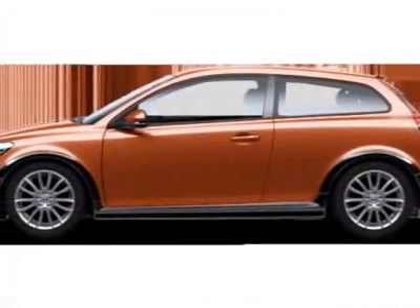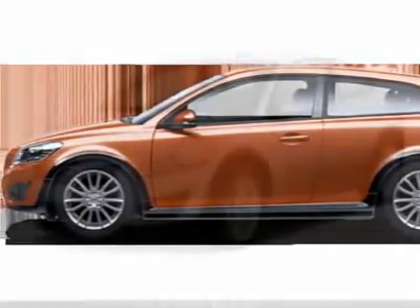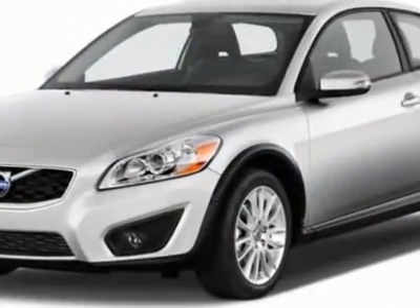Check out this new 2011 Volvo C30. For your protection, this vehicle has a full factory warranty.